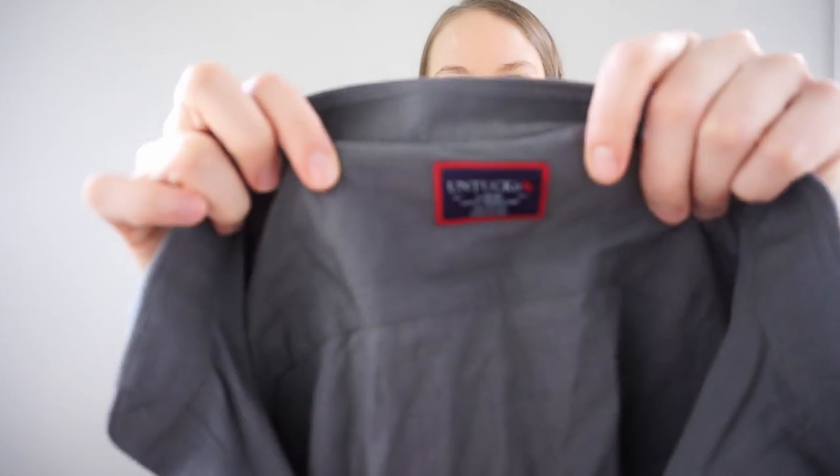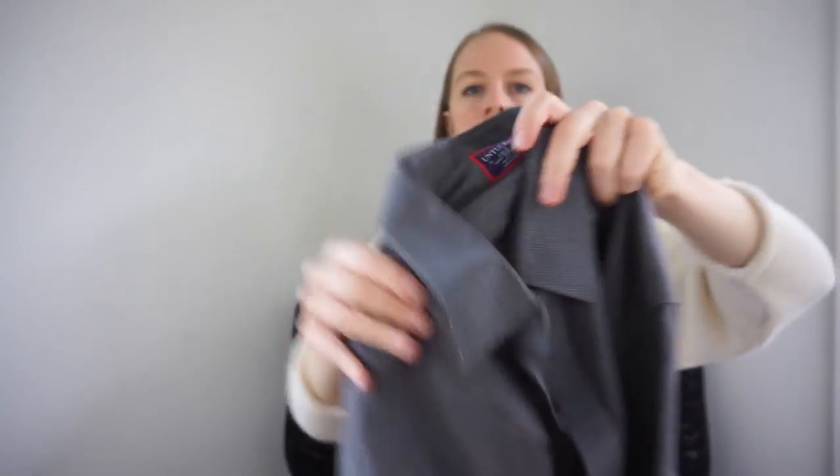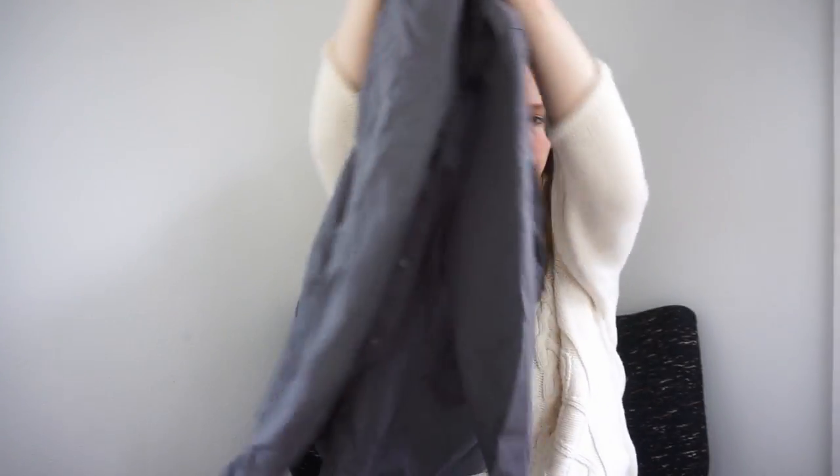This is a men's brand I like selling — UNTUCKit. It's a gray checkered shirt. I just started picking this up recently and it's been doing really well.